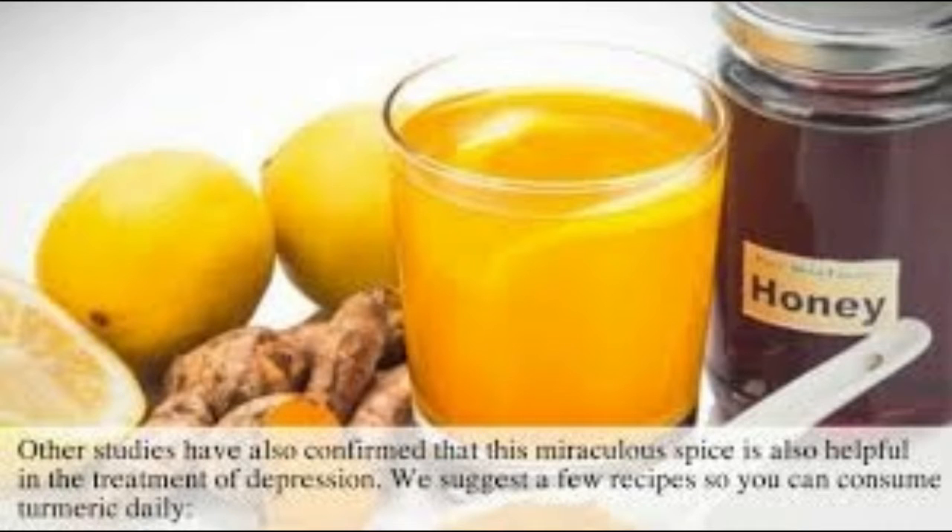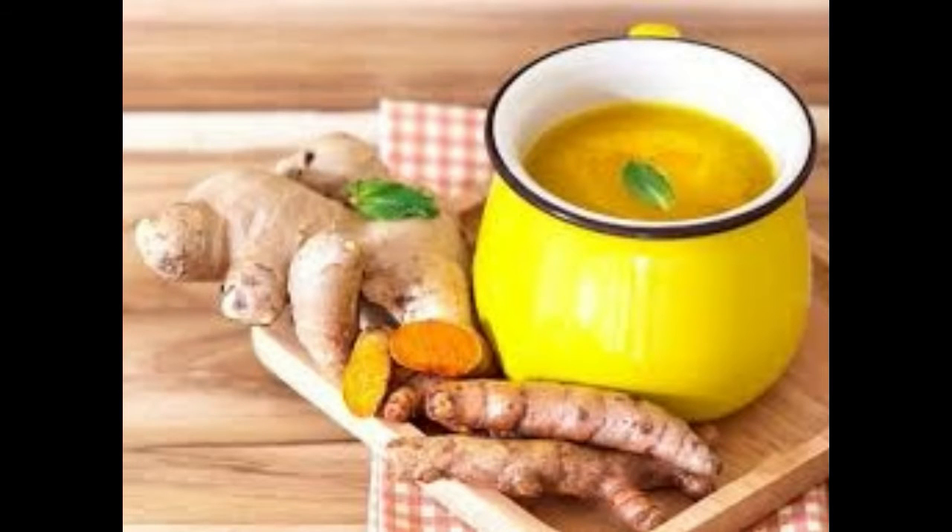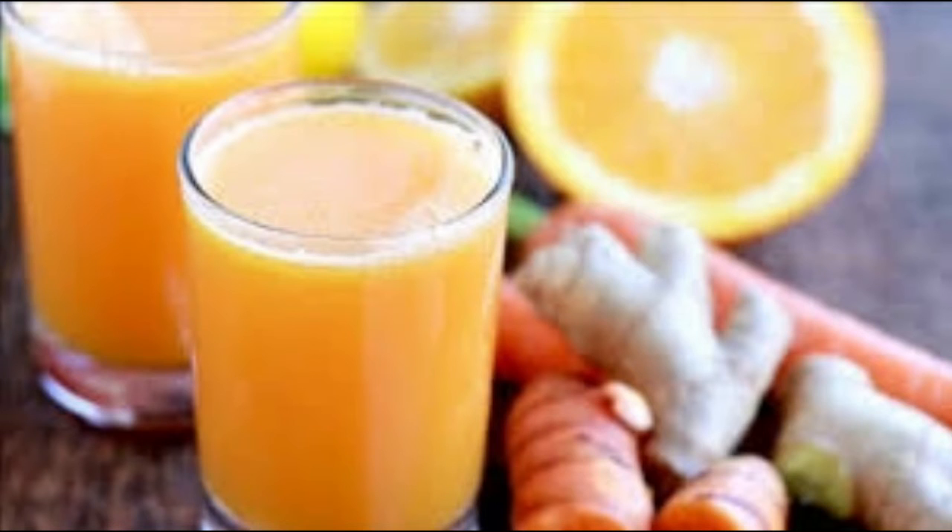Add all ingredients except the honey in a bowl and mix together. Pour the mixture into a saucepan and heat until it is at a low boiling and bubbling. Reduce heat to low and let cook for 5 minutes. At the end add honey and drink while warm.